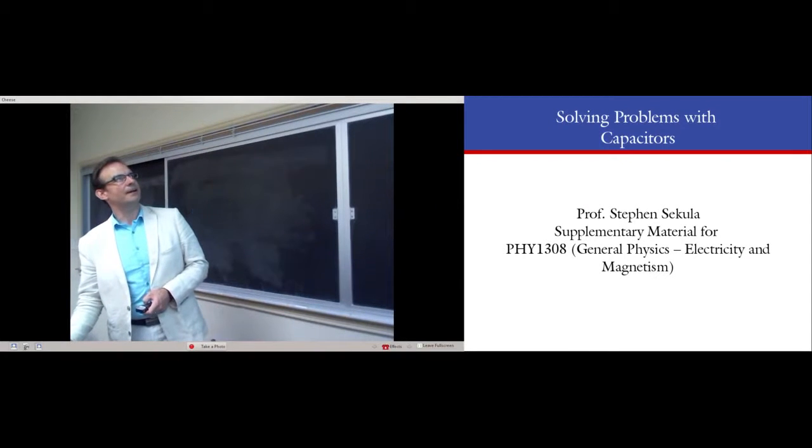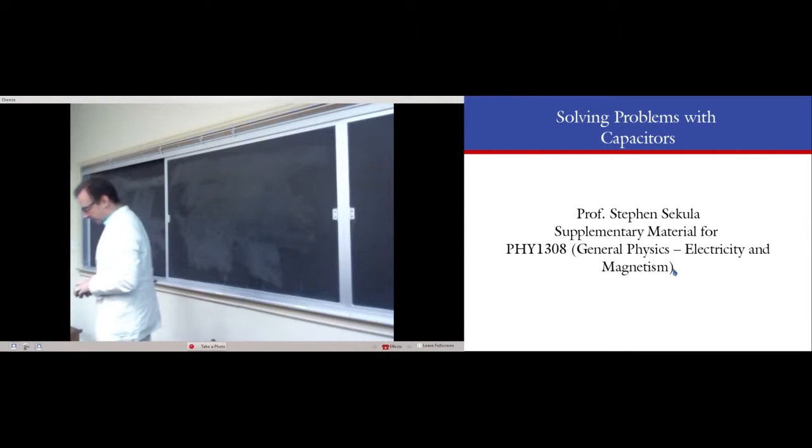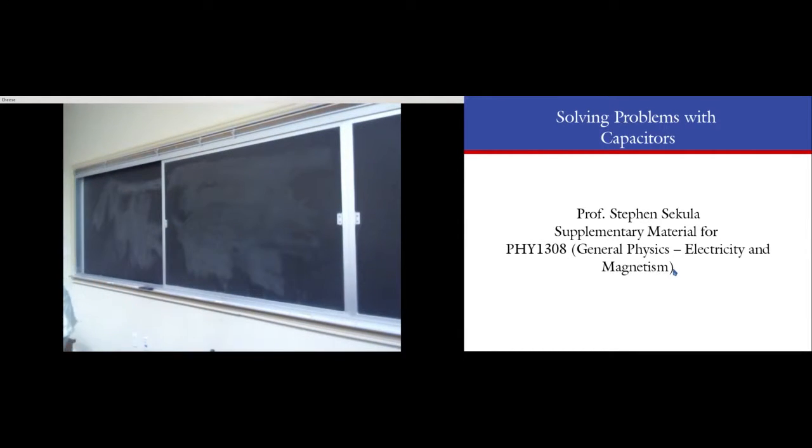All right guys, let's go ahead and get started here because I have a little demo I'm going to do today. The theme of the class is going to be setting up and solving problems that involve capacitors.